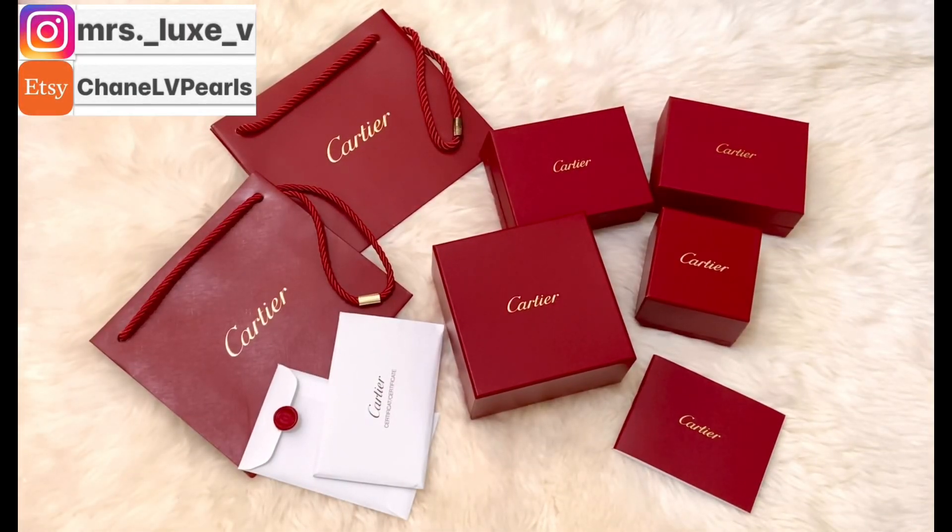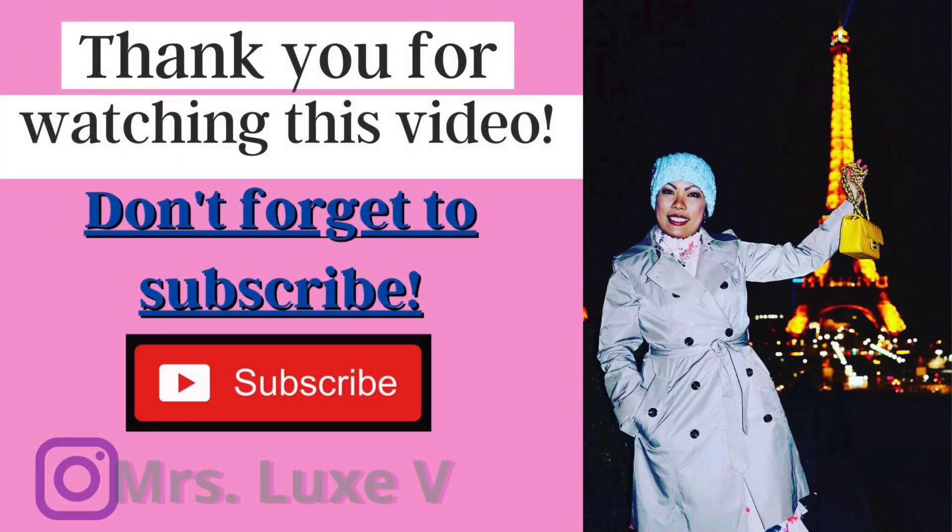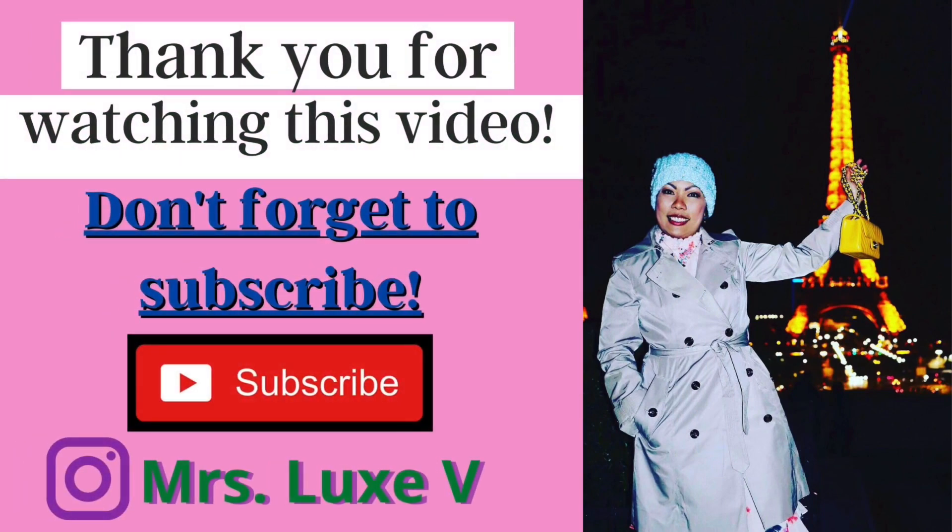Okay, there you have it! Thank you very much for watching my video. If you have any questions at all, please feel free to put them in the comments below. I hope you enjoyed this video — please give it a thumbs up if you did, and please don't forget to subscribe to my channel. See you in my next video, bye bye!